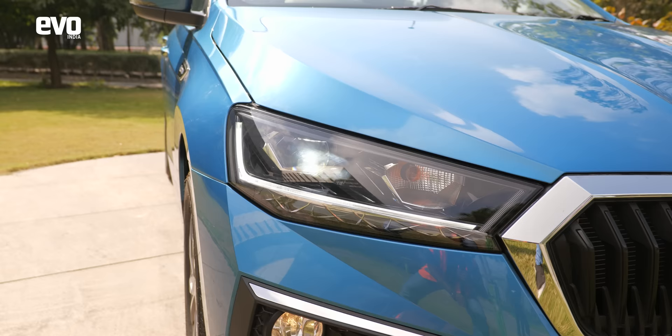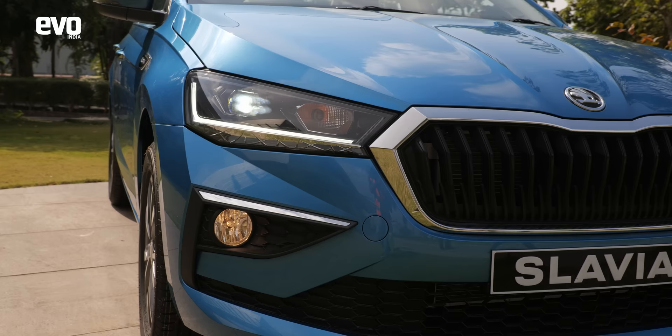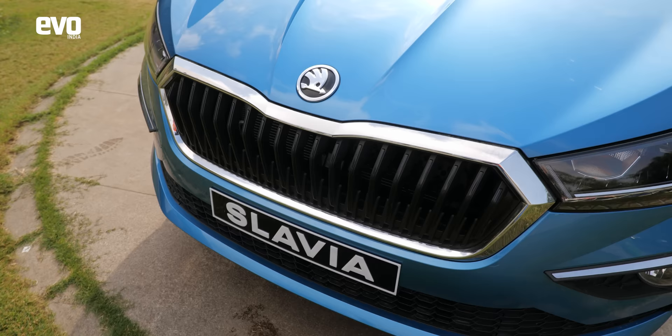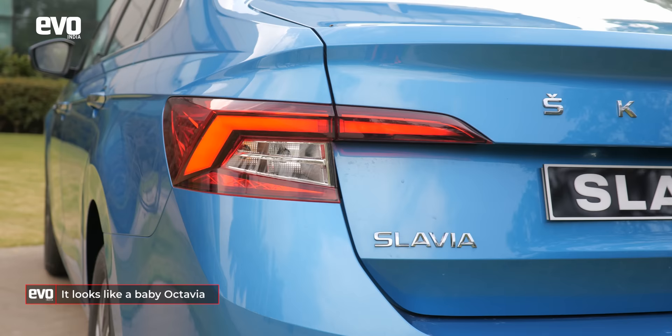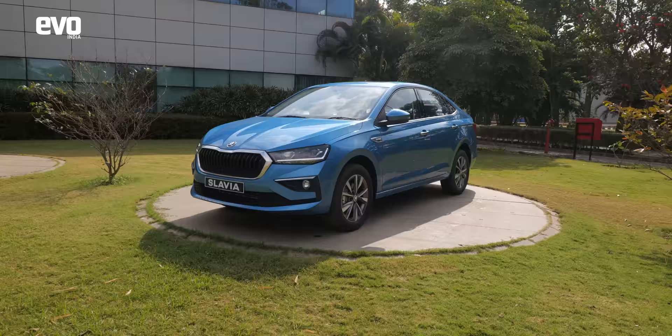Something that really appeals to me about the Škoda Slavia is the way it looks. It's so European — handsome and restrained, but at the same time it draws you in. Up front, the Škoda grille is unmissable, and the shape of the headlamps along with the bumpers and the power bulge in the bonnet actually make it look like a baby Octavia. Even at the rear it looks sharp, with really cool details in the tail lamps. It's got a typical 3-box design, but the roofline flows really nicely into the tailgate. It looks sophisticated and typically European, and that is what I love about it.